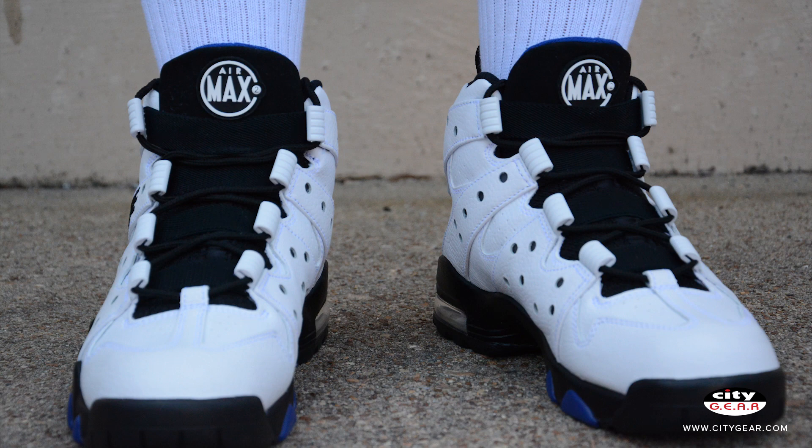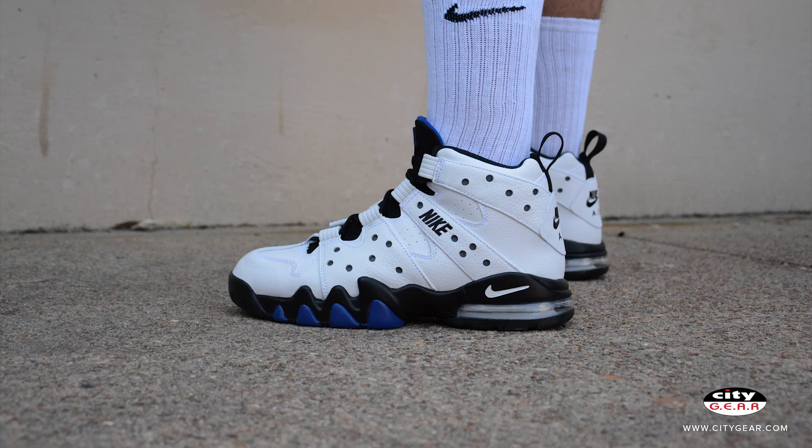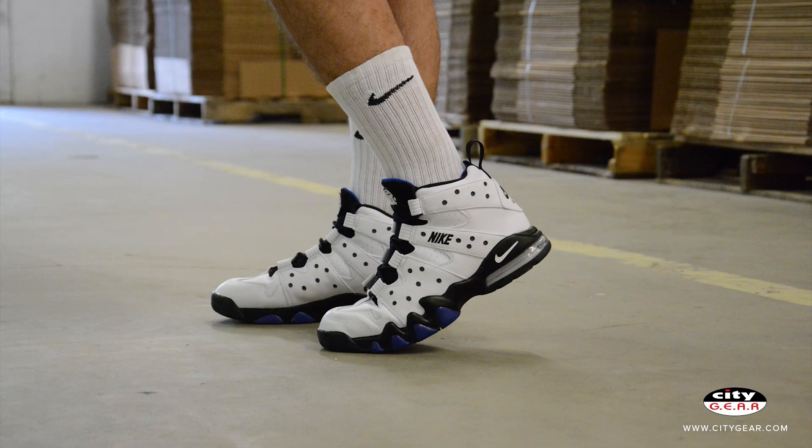The sneaker features a neoprene sleeve and elastic bands around the tongue for enhanced stability. The CB94 has a full-length polyurethane midsole and visible Air Max unit in the heel for lightweight cushioning.